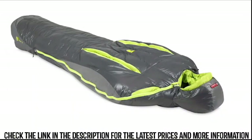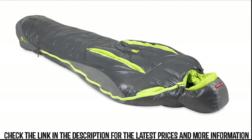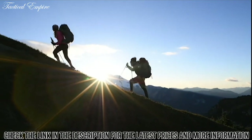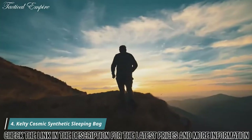For those looking for the pinnacle in serious ultralight mummies, our new Caillou and Aya series stand apart from the competition. And like all Nemo products, your bag comes with a lifetime warranty, so it will last with you through years of adventure.